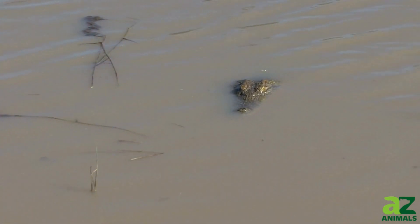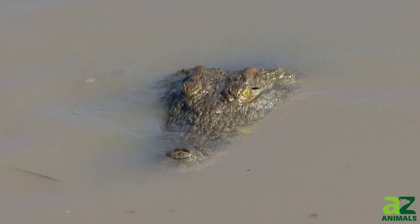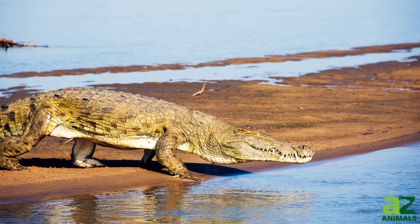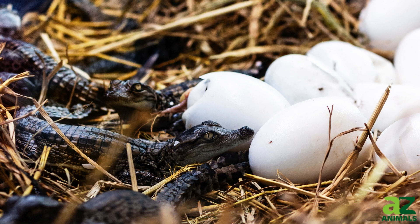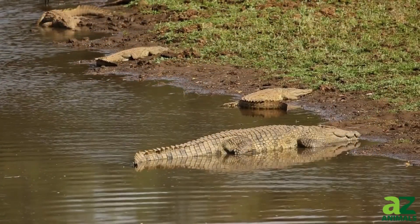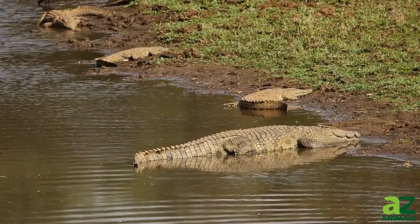Nile crocodiles not only use these deep dens for nesting during breeding season, which spans from November to February, but also for refuge from extreme temperatures. The depth and complexity of their burrows provide a stable, controlled environment, crucial for incubation of their eggs. Temperature plays a pivotal role in determining the sex of the offspring: eggs kept below 31 degrees Celsius generally produce females, while those incubated between 31 and 34 degrees Celsius yield males.